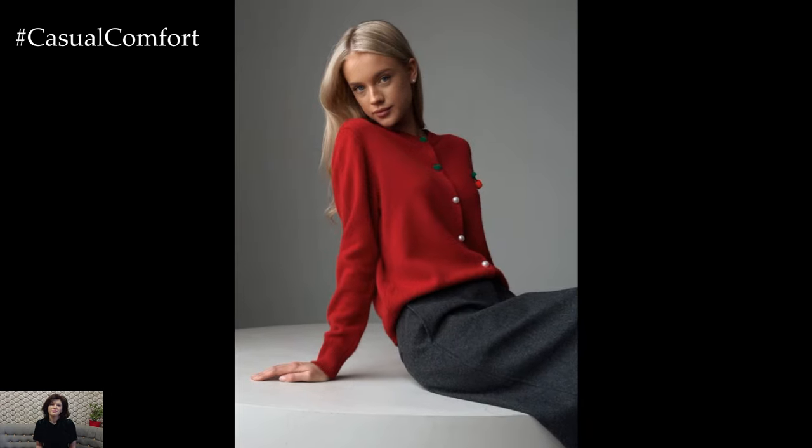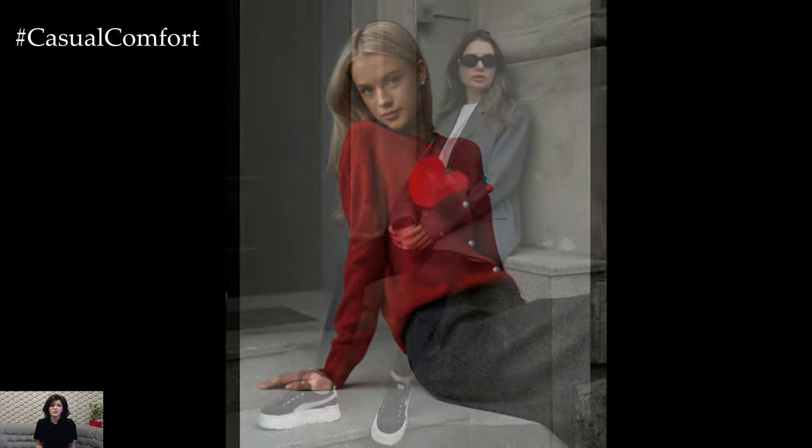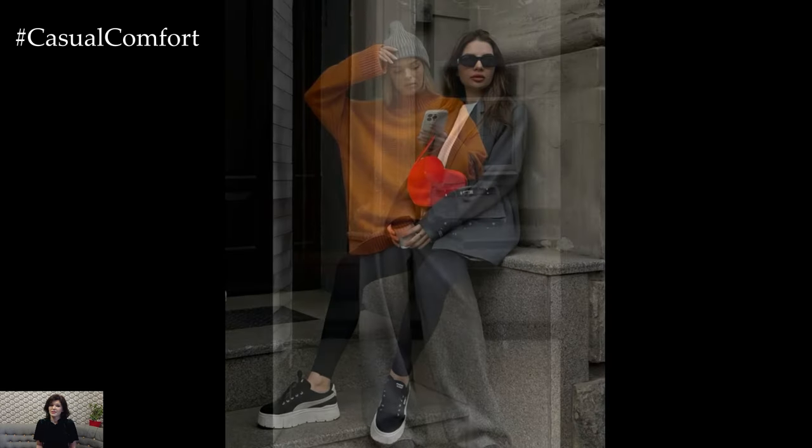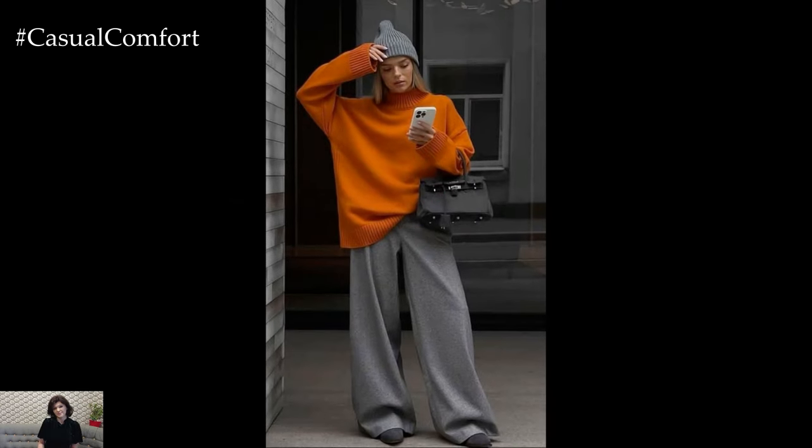While grey is a fabulous base colour, sometimes you might want to spice things up. Adding a pop of colour to your grey outfit can transform your look from basic to bold. Consider pairing a grey dress with a bright red belt and matching red heels, or throw on a grey blazer over a cobalt blue blouse with black jeans.